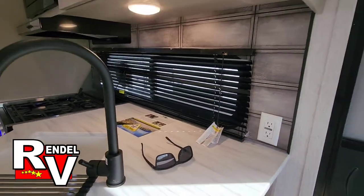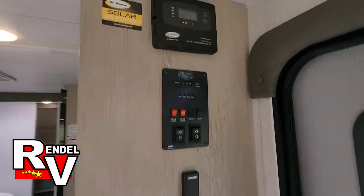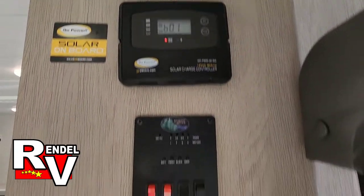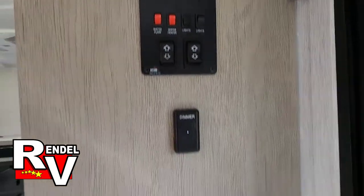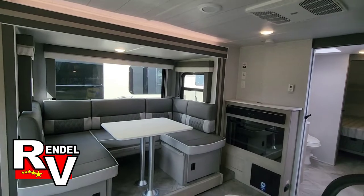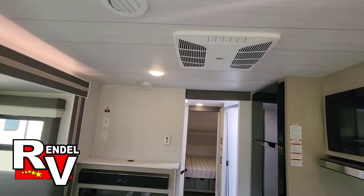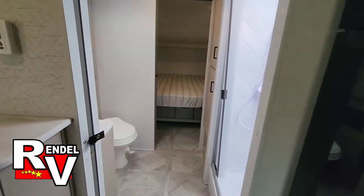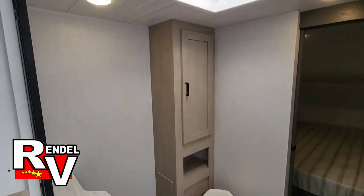This unit also has Go Power solar already mounted to the roof. You have your slide controls and on/off controls here, plus a light switch and a dimmer switch. This one will have a ducted AC unit, not a standalone. It's also a walk-through bathroom.